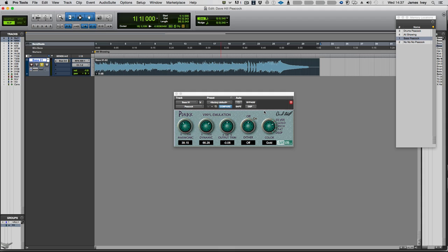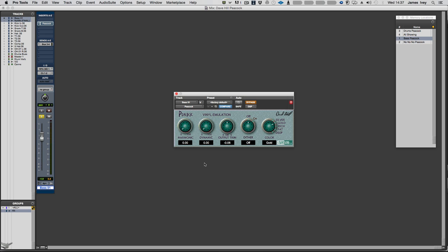I have three audio examples of how I've used the Peacock vinyl emulation plugin. The first is on a bass guitar audio file. I'll bypass it first, bring the harmonic distortion and dynamic down, then juice it in slowly. In gold mode — the de facto standard — you can hear we're starting to get a bit of warmth, a bit of richness, a little bit of harmonic overtones. We could almost call it distortion, but it's not quite.